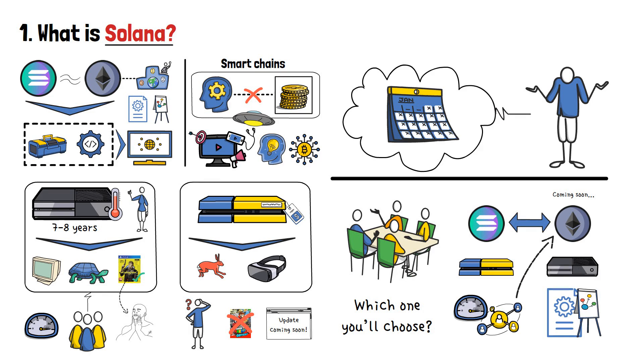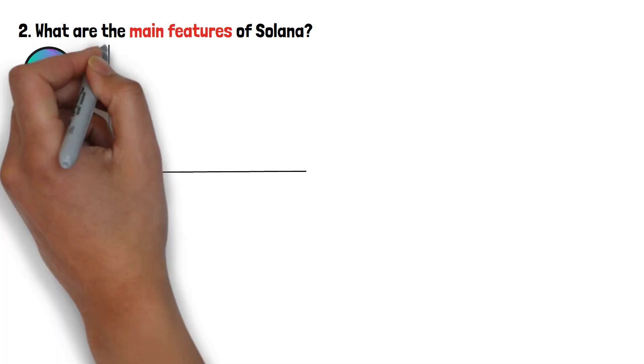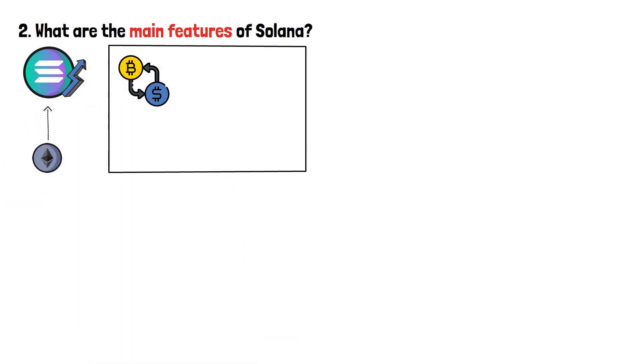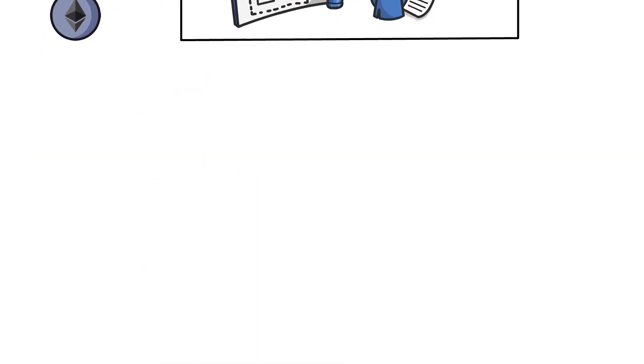In order to answer these and similar questions, you should first be aware of what exactly makes Solana so attractive. As we've mentioned earlier, Solana aims to improve on all of the core aspects of Ethereum. These include things such as transaction speeds, smart contract creation, fees, use of its consensus algorithm, and general usability. Let's cover each of these in a simple-to-understand manner.